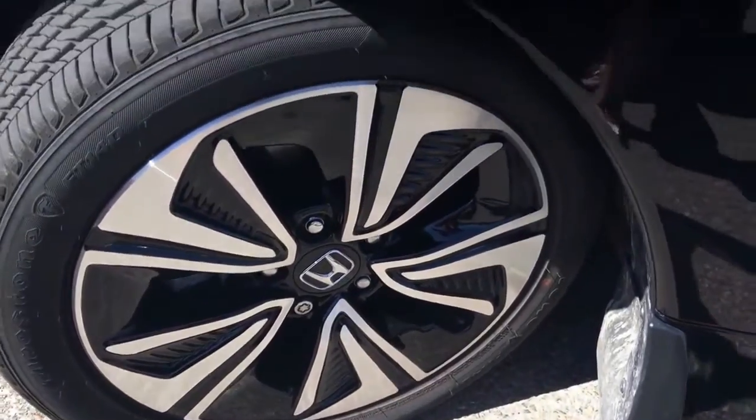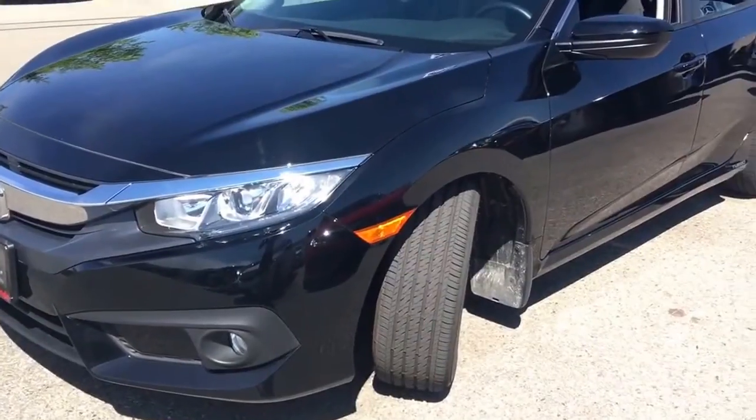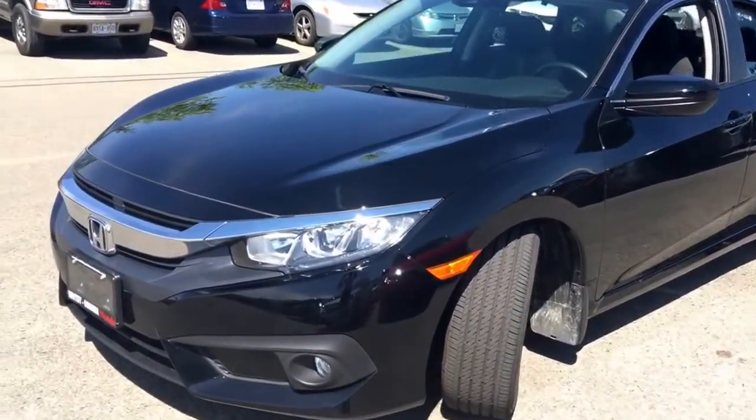Now let's take a look underneath the hood, because underneath the hood you can expect a 1.5 or a 2.0 litre engine depending on what trim level you get. Come along with me and we'll take a look.